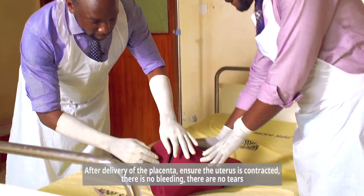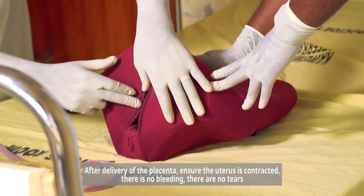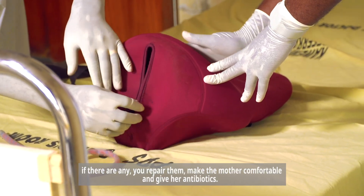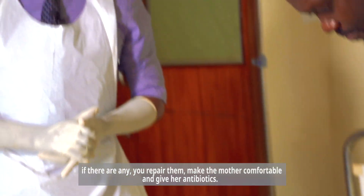After delivery of the placenta, ensure the uterus is contracted, there is no bleeding, and there are no tears. If there are any tears, repair them, make the mother comfortable, and give her antibiotics.